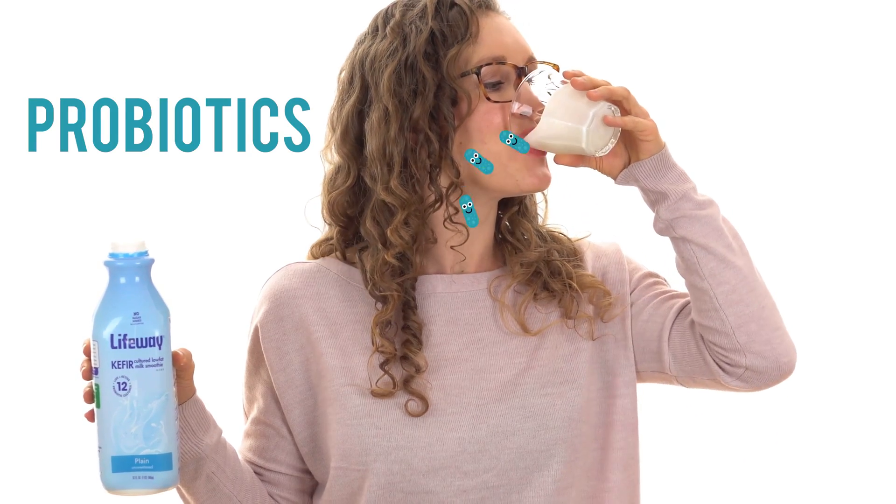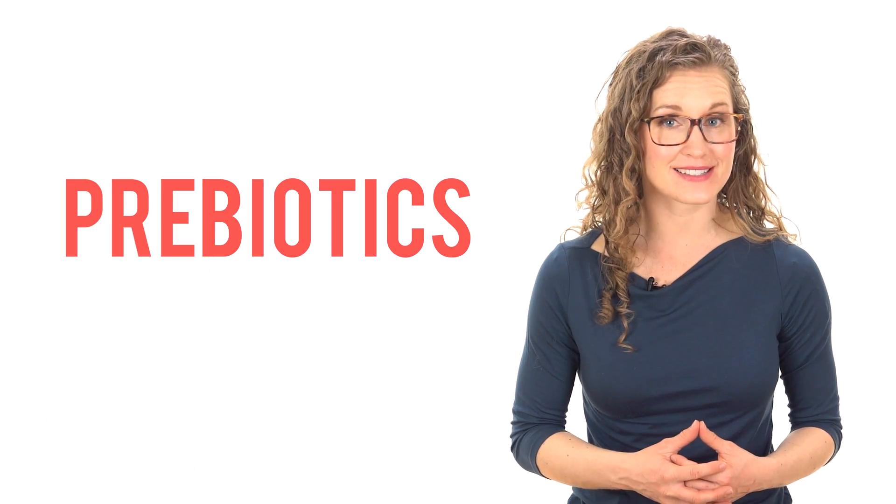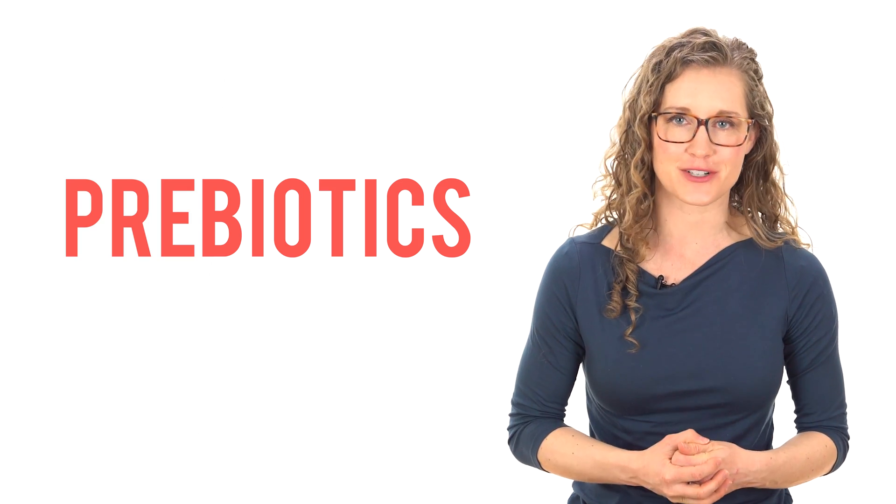Therefore, we want to learn how to manipulate the microbiome to optimize health. One way is through probiotics, where you eat actual live microbes. Another way is through prebiotics — compounds in our food that fertilize beneficial microbes.